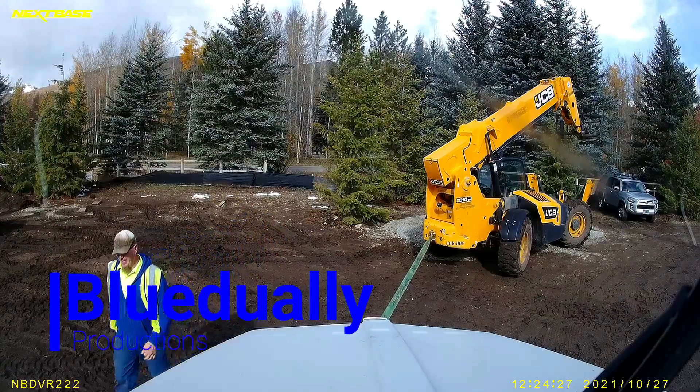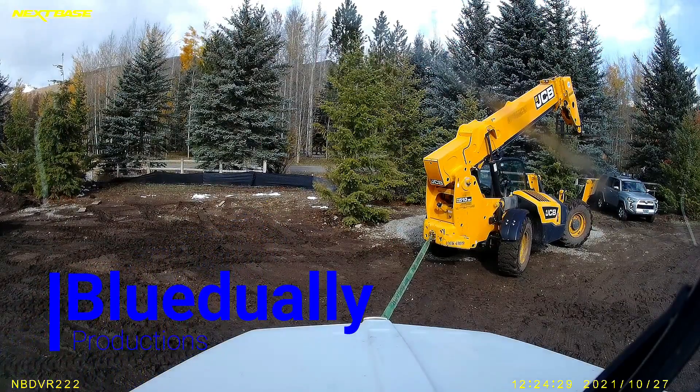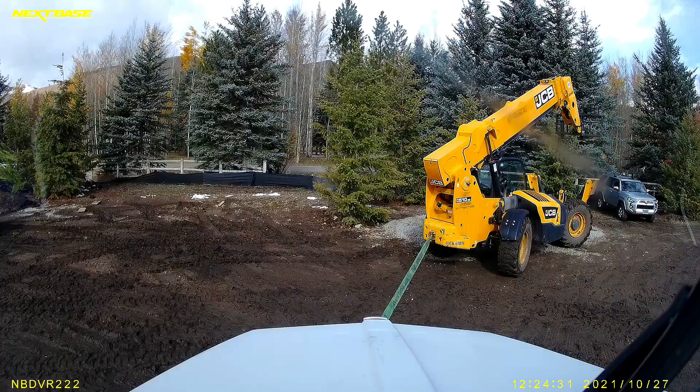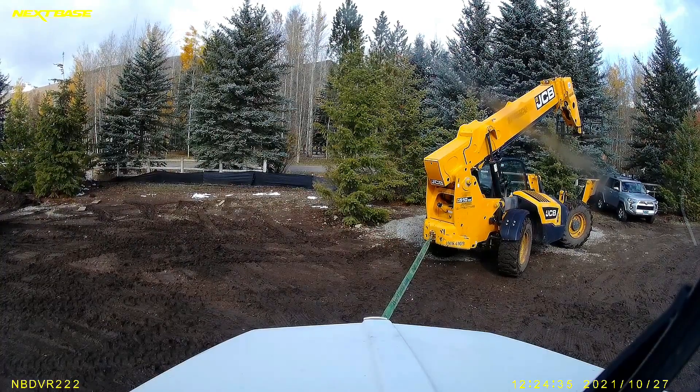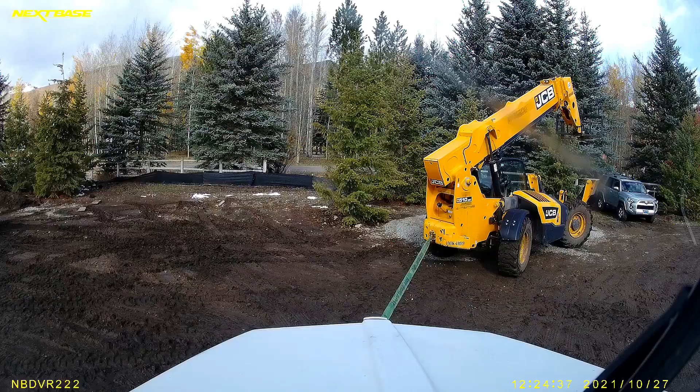Hello everybody, Blue Dooley, and this is a little short vid of me getting unstuck thanks to a big JCB and Gradol and a fairly good-sized Volvo loader.